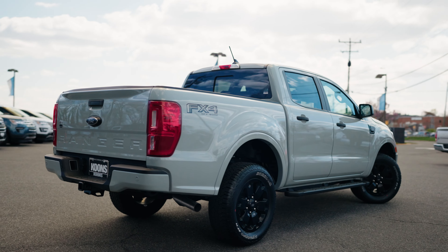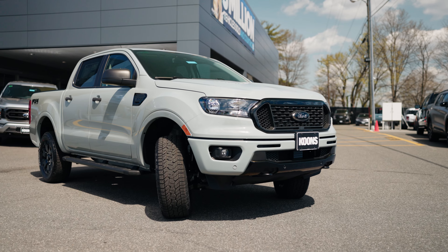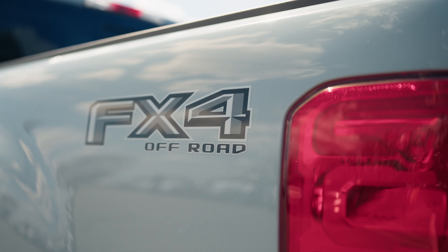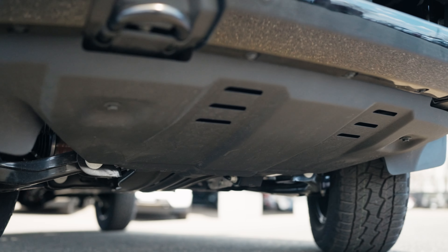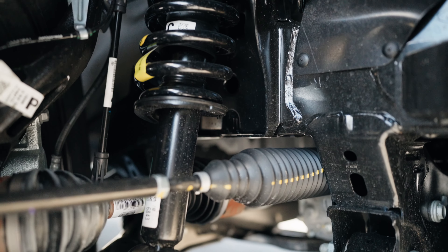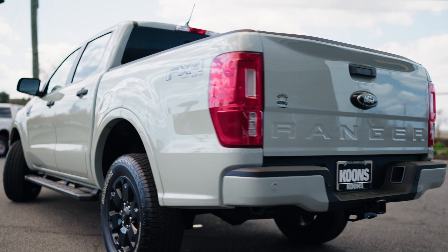This is the unique cactus gray color. This vehicle in particular comes with the FX4 package, which includes the skid plates in the front, off-road suspension, the trail control system, and a rear electronic locking differential.